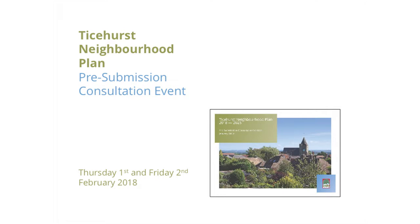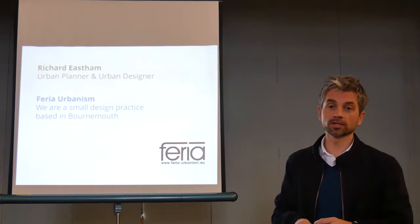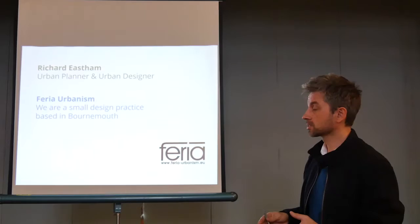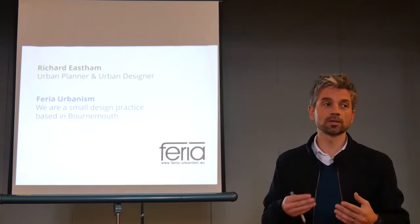Just quickly introduce myself — I'm Richard, I'm a town planner and a designer. We've done a lot of work with villages, so please don't be put off by the urban bit. We've done a lot of rural planning in communities around this part of the world. We're based in Bournemouth, we're not local, but we've worked in places near Paddock Wood and in Kent and East Sussex and Lewes as well. We do not work for Rother District Council and we are not part of the parish council. We're independent of that, helping them prepare the plan.